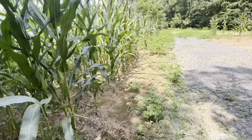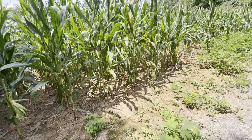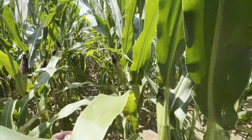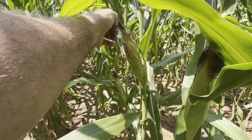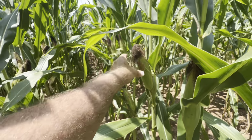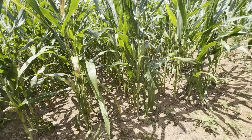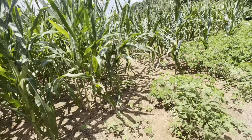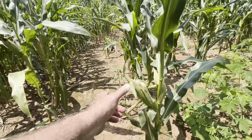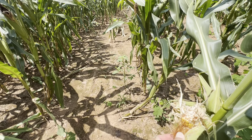Without the rain it just about killed us. That's a better looking cob right there — that's full to the end. But I think it's hit and miss, folks. That rain missing us like it did for so long, we took a real beating.